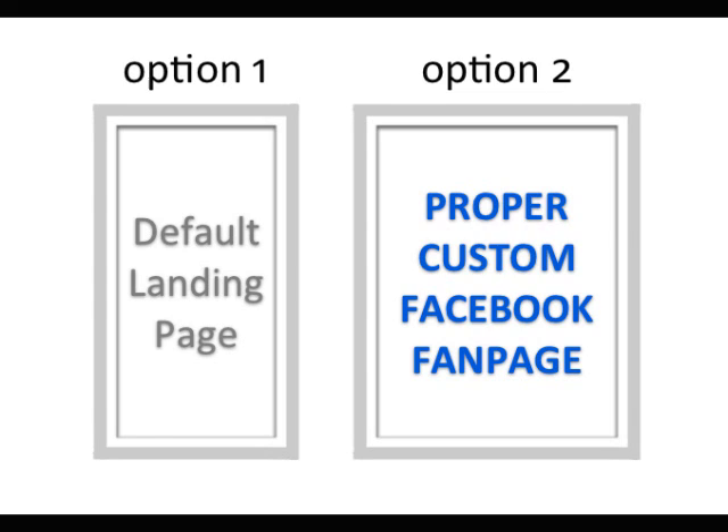What they should be doing instead is going with option 2, and that is building or having someone else build a proper custom Facebook fan page. My team and I are experts when it comes to building these custom Facebook fan pages. In fact, these fan pages that we create are proven to get 200% to 300% more fans than if you were to use one of those crummy default landing pages.